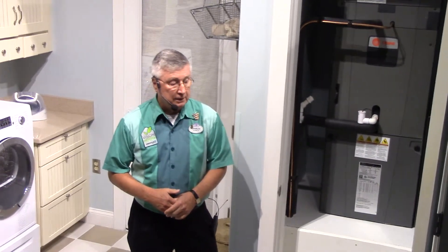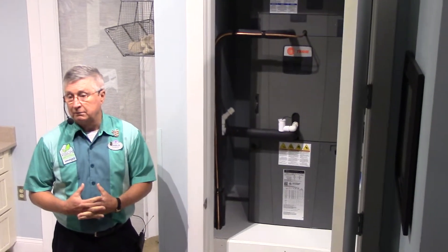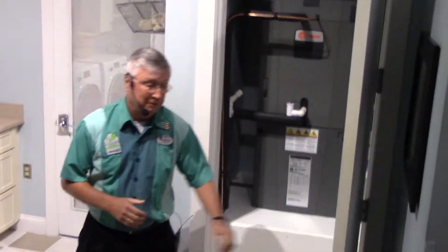The heating and cooling unit selected for the house is a Trane XB-20. It's one of the most efficient units you can buy these days. It has a SEER rating of up to 21, so at the end of the year that's going to save probably more than 60% on your energy bill.